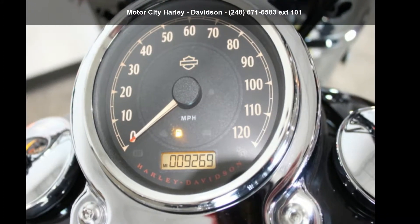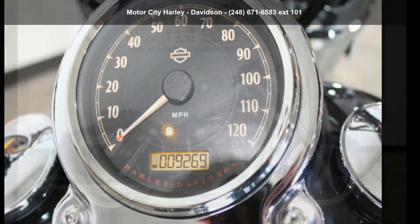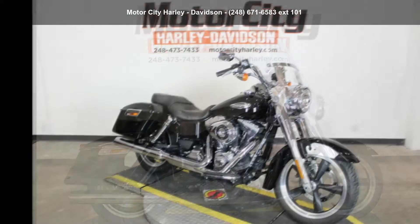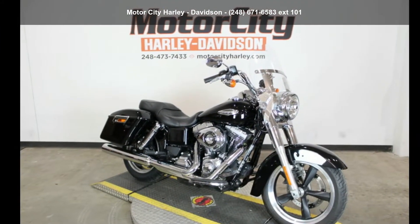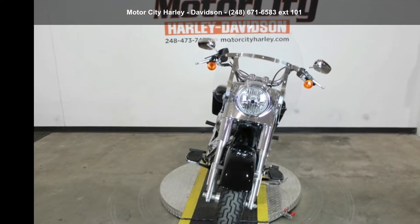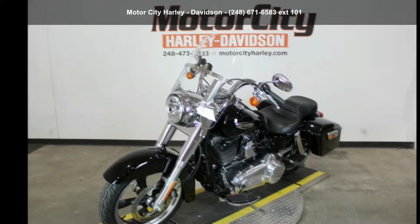Check out this Harley-Davidson 2015 FLD Dyna Switchback. This could be the motorcycle you've been looking for. This is a great deal on a pre-owned motorcycle. Low mileage is an important factor in your purchase, and this one delivers a low odometer reading.